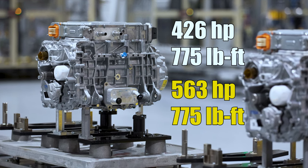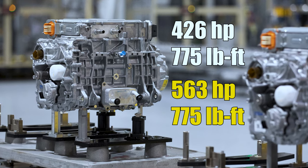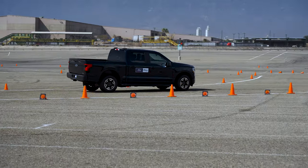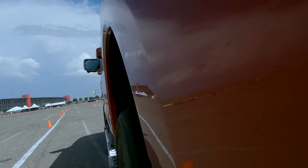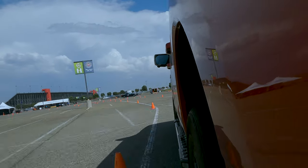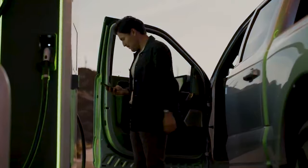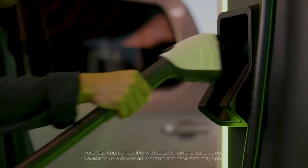On the long range it's 563 horsepower with the same torque. The range is 230 miles for the standard range and 300 miles for the long range. Ford thinks this will be the biggest battery pack available on an EV when it launches.